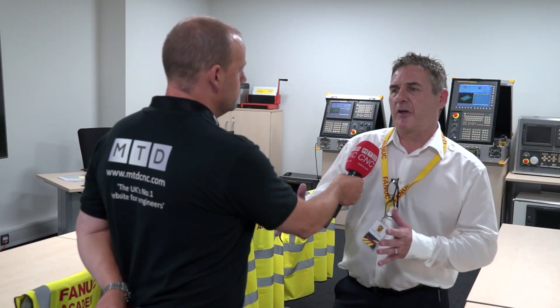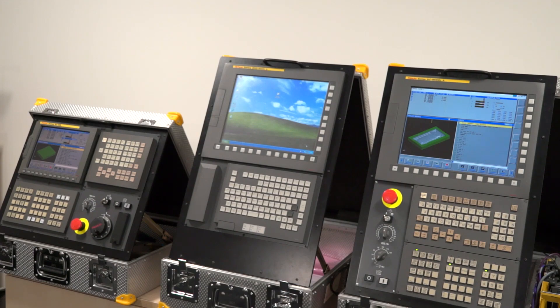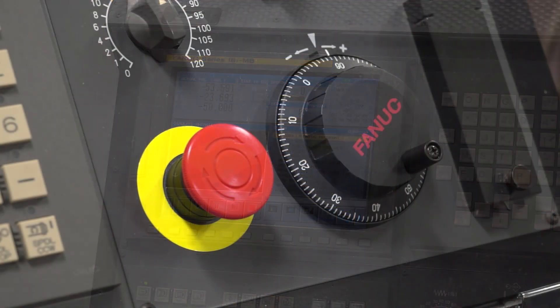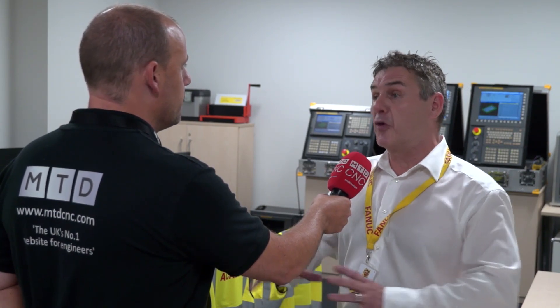This classroom is used for application-specific CNC programming with a bit of maintenance involved. It has all of the simulators along with a big screen for the instructor, with a 50% practical versus 50% theoretical split. From the student's perspective, it's a machine without a machine. The background software on all FANUC machines — whether EDM, RoboDrill, or RoboShot — is the same; it's only the front end that makes them different.